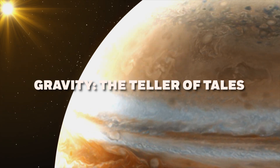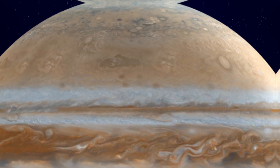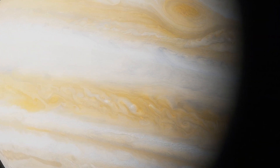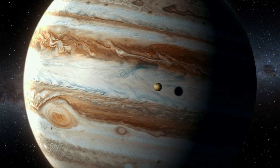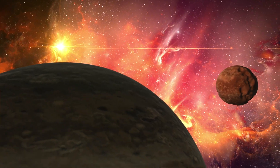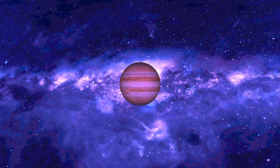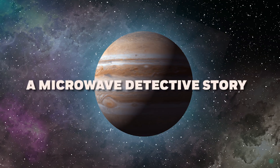In a novel approach to exploring Jupiter's mysteries, scientists turned to gravity as their storyteller. As Juno swept over the Great Red Spot, its gravity science instrument detected the slightest changes in Jupiter's gravitational field. The storm, immense in its scale, left a unique imprint on the planet's gravity. The data revealed subtle but significant fluctuations, allowing scientists to deduce not just the depth of the storm, but also its mass and density — proving that gravity can whisper secrets about the hidden forces shaping celestial bodies.